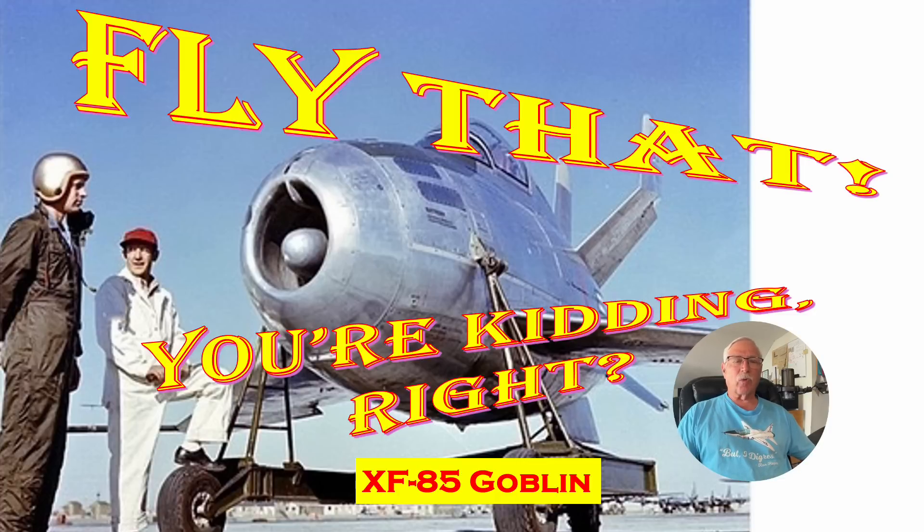It started out with an earlier designation — P-27, I believe — and later morphed into the XF-85. It's kind of an interesting aircraft to be assigned to as a test pilot; I'm not sure I'd have been overly excited. The ground crew guy — probably a mechanic — has an expression on his face that almost looks like: 'Are you really going to fly this thing?'